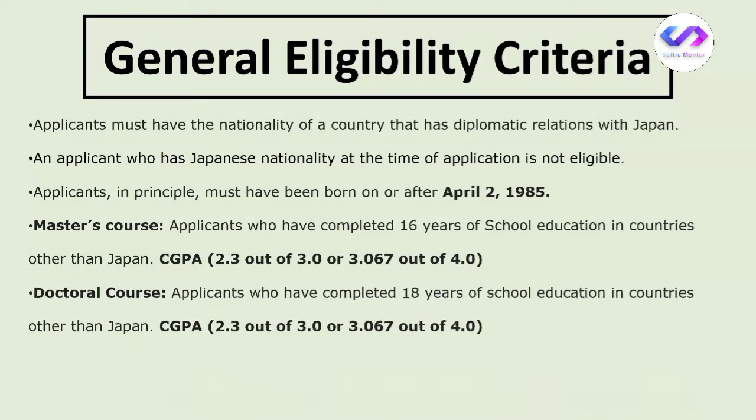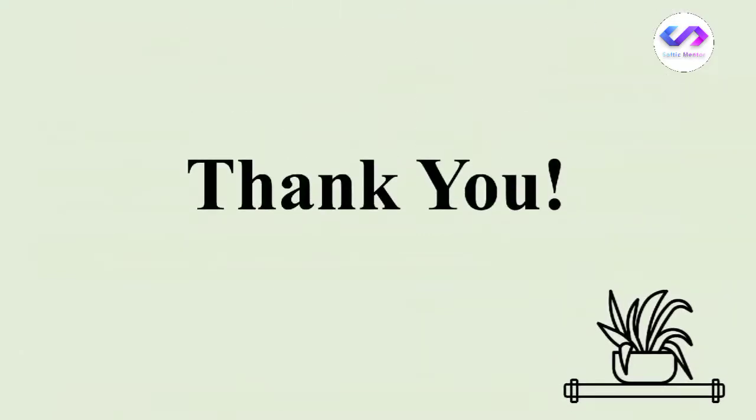If you want to apply for the PhD program, you must have completed 18 years of school education in a country other than Japan, and you must also have a CGPA of at least 2.3 out of 3, which is again 3.067 out of 4.